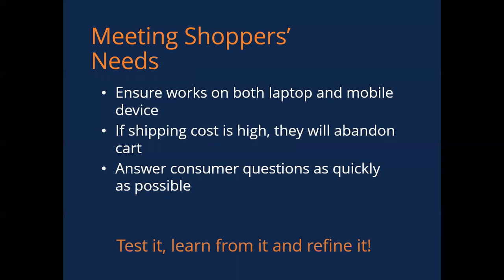And as mentioned, answer those consumer questions as quickly as possible — remember, you're trying to imitate that in-store shopping experience. Once you're done, make sure you test it, learn from it, and refine it. Ask your customers, do short surveys, and make sure they are happy using your online site. You don't want to get someone in there to buy your product and not be able to complete the transaction.